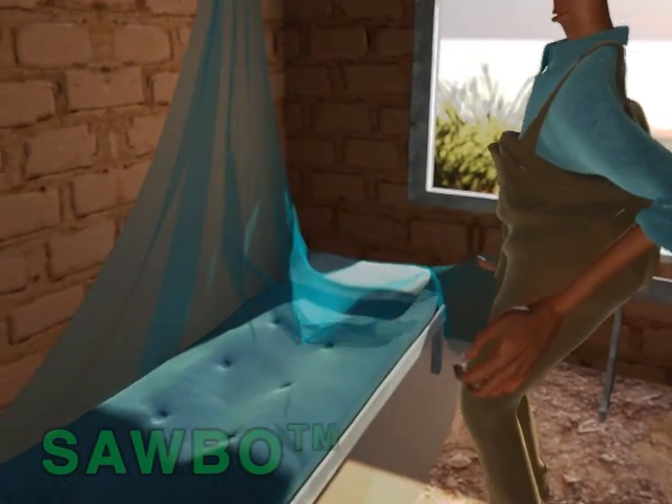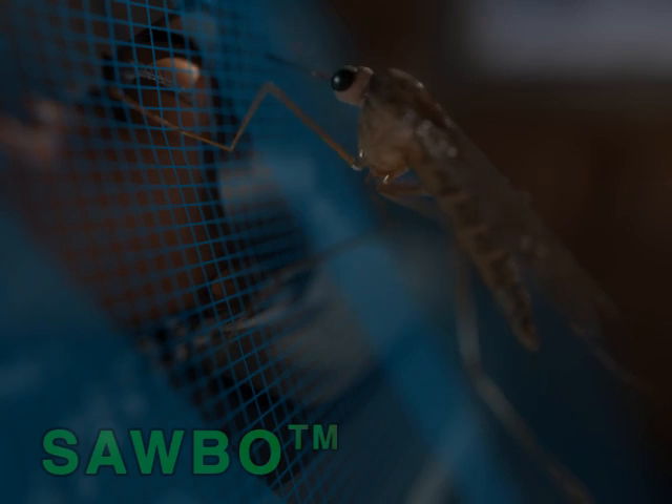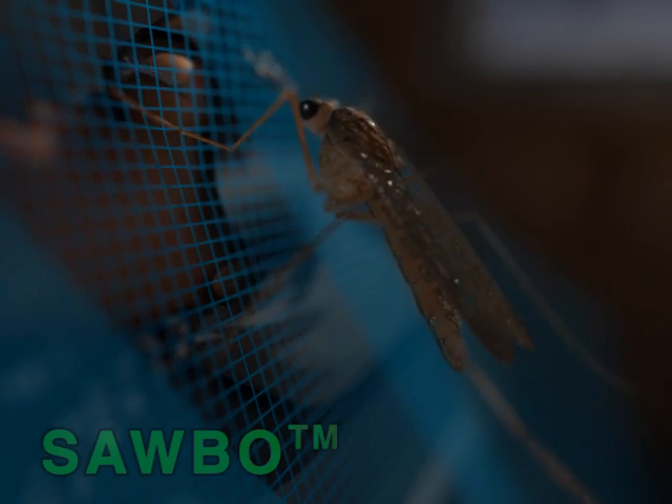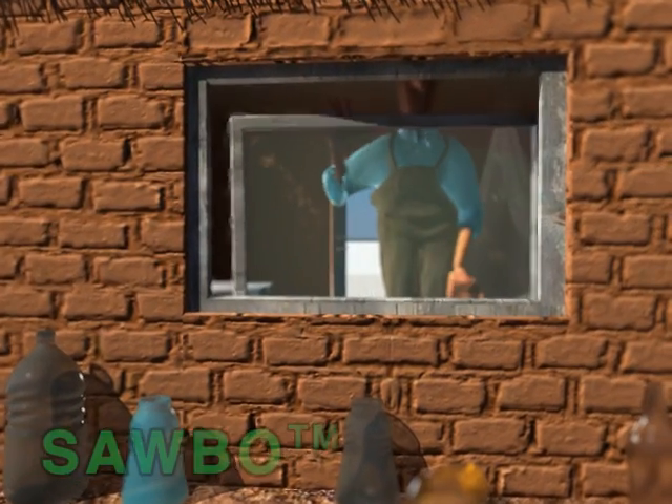Inside the home, you can protect your family by using mosquito nets placed around the beds or sleeping areas. A very effective preventative measure is to install plastic or metal mosquito screens on windows and doors.